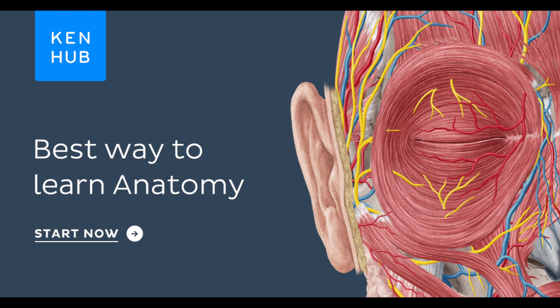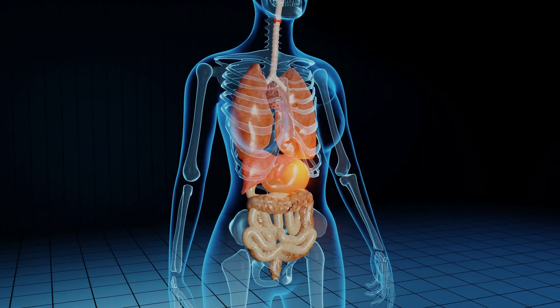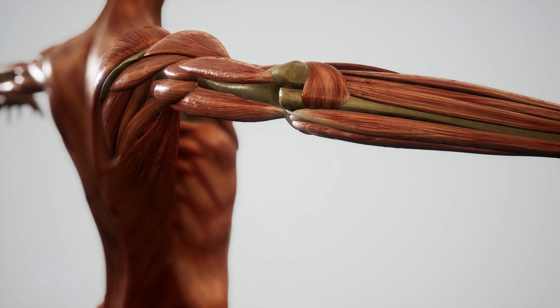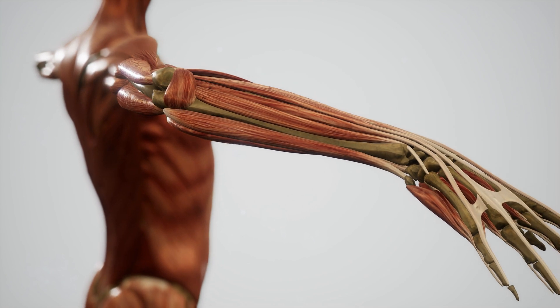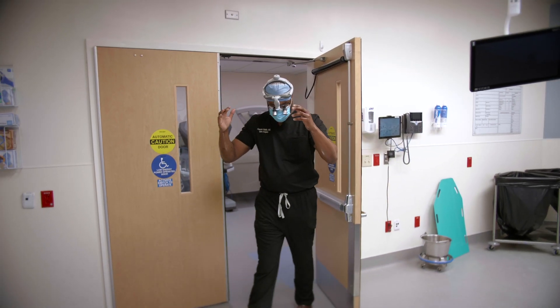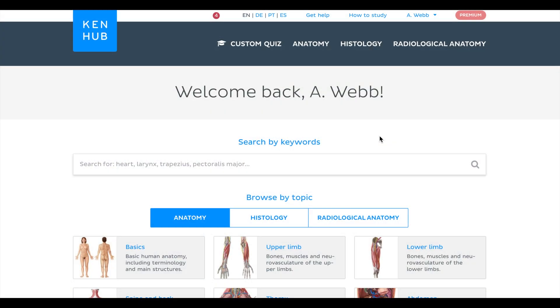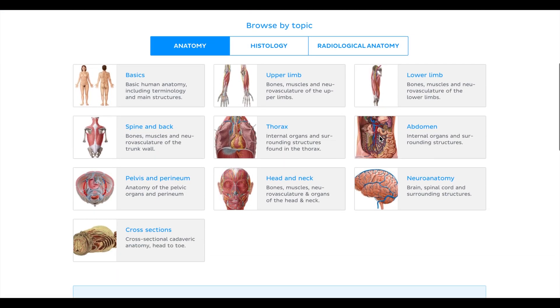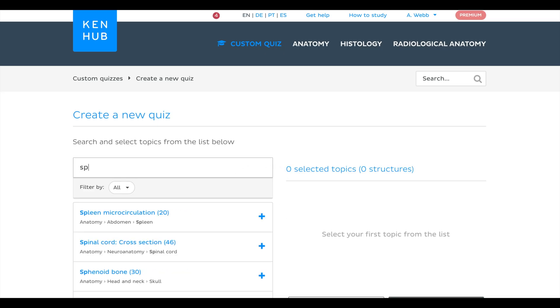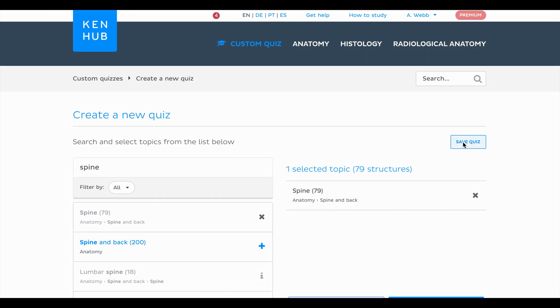Thank you to the sponsors of this video over at KenHub. KenHub is an interactive online anatomy and histology platform used by millions of healthcare students and professionals worldwide. I can be the first to tell you that learning anatomy is very challenging. It was actually one of the most difficult classes in our first year of medical school, but it's also one of the most important. No matter what specialty that you go into, you will need to know your anatomy. As a surgeon, it's even more important because it's something that you will deal with day in and day out. KenHub has a plethora of content ranging from articles, practice quizzes, question banks, and over 100 hours of video material and thousands of high-resolution images that you can use to learn anatomy.